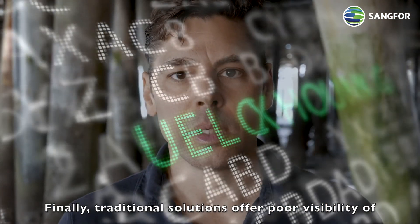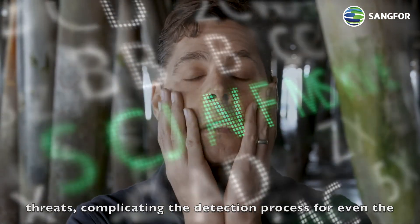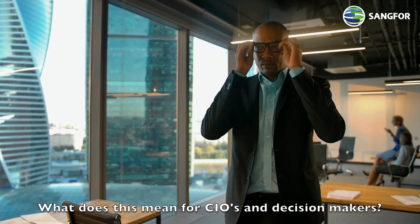Finally, traditional solutions offer poor visibility of threats, complicating the detection process for even the most skilled administrators. What does this mean for CIOs and decision makers?